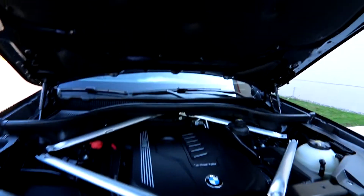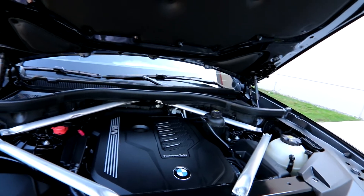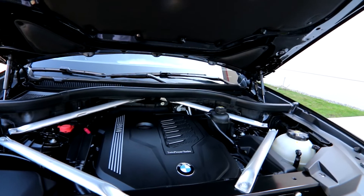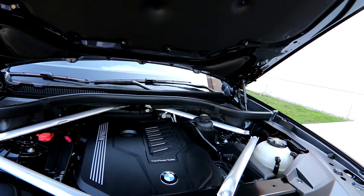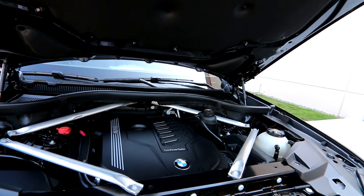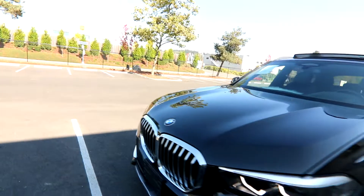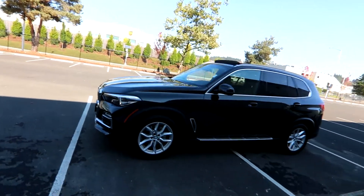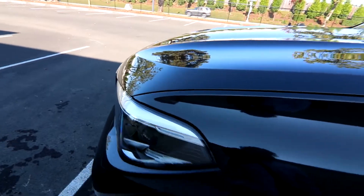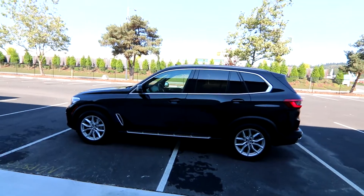That butter smooth turbocharged inline-six — BMW are the masters at making inline-six engines. They've been making them for 70, 80 years and they've perfected them. There are unique characteristics to inline engines versus V configurations, which are more popular for six cylinders. Inline sixes are very, very smooth and have lots of low-end torque. Torque is important — even though horsepower gets a lot of the press, torque is what gives you the neck-snapping acceleration. That engine is very smooth and very torquey — one of my favorite six-cylinder engines on the planet.